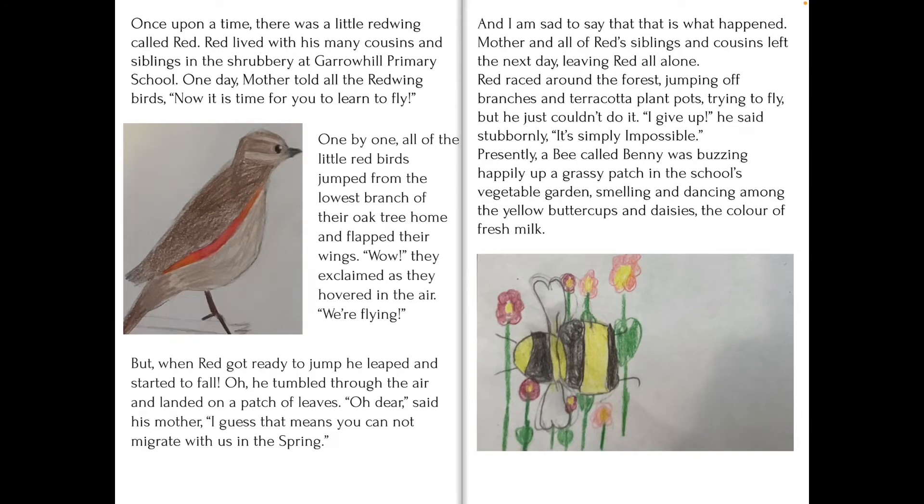Once upon a time there was a little red-winged bird called Red. Red lived with his many cousins and siblings in the shrubbery at Garrowhill Primary School. Aslan stood in the centre of a crowd of creatures who had grouped themselves around him in the shape of a half moon.